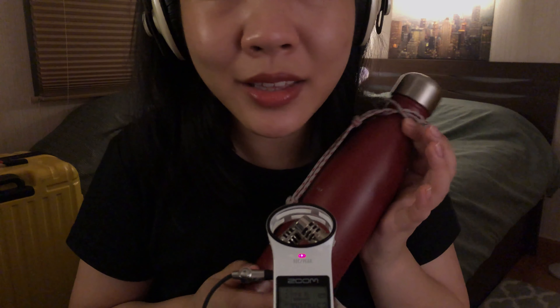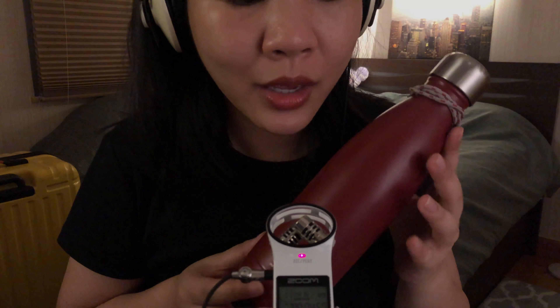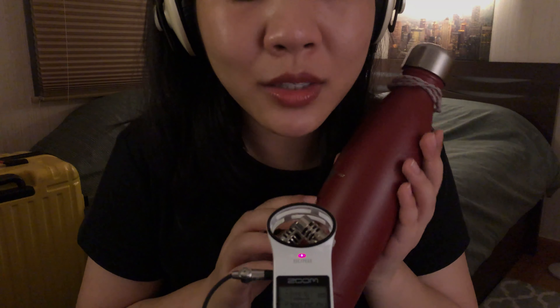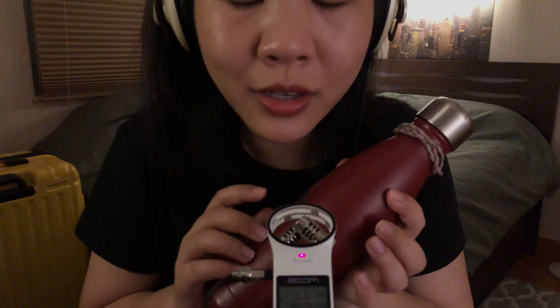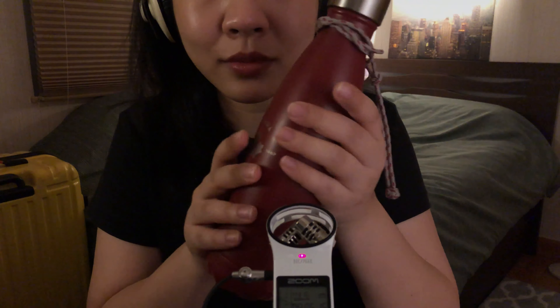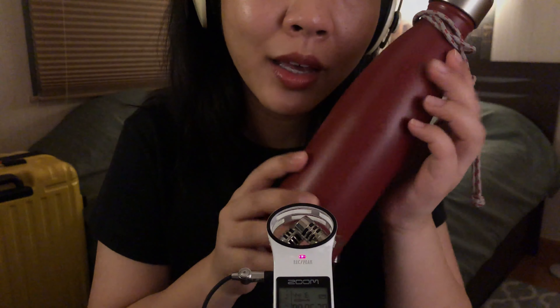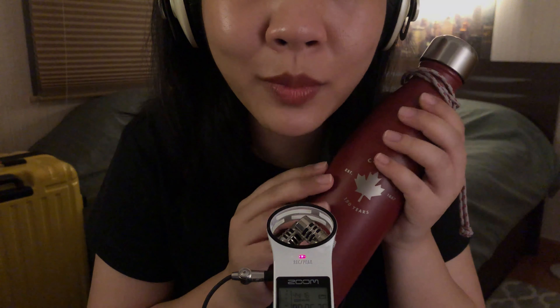So this is the first item. It's a Swell bottle. I usually brew coffee and then keep it in my Swell bottle. After I finish my coffee at work, I'll fill it with water. This is actually a gift from a dear friend of mine.